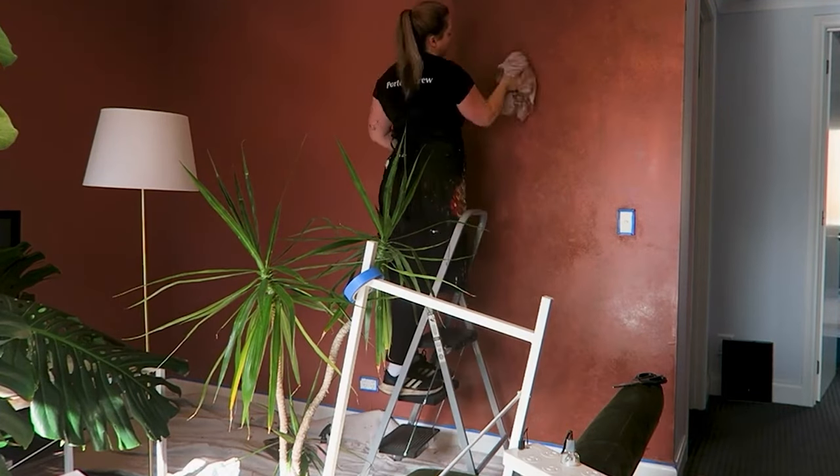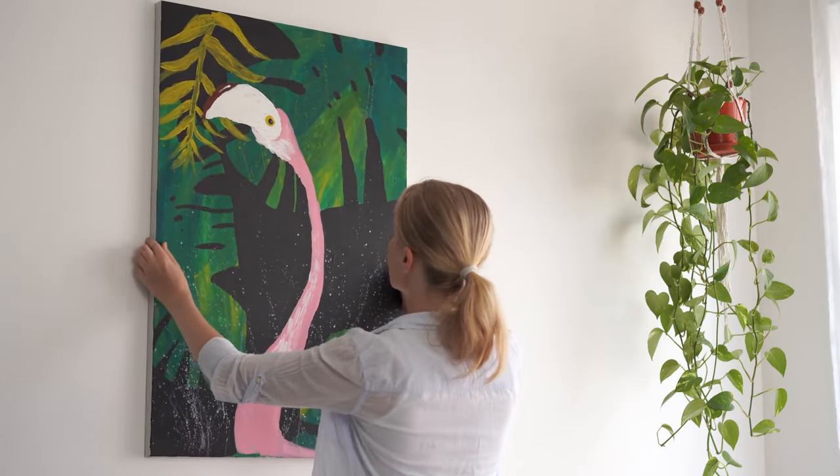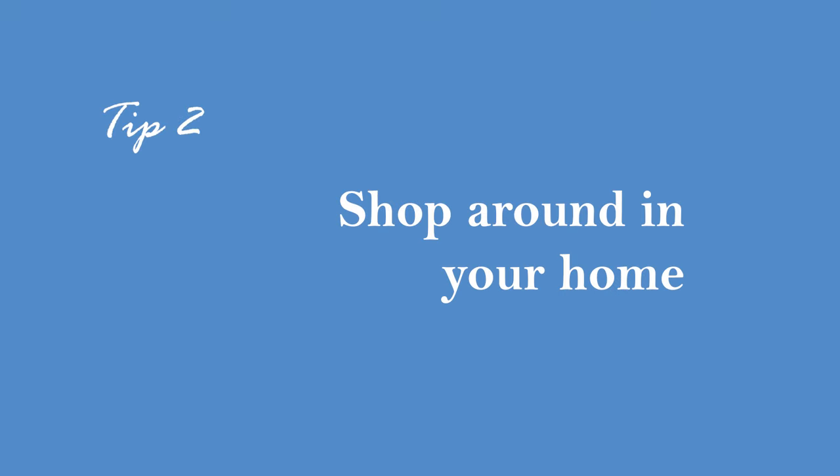If you have any leftover paint, give the room a refresh. Sometimes you just need a little bit of a repaint to make a space feel clean and more organized. When you're just living in a space there are little nicks and dings, so that'll cover those things up and just make the space feel fresh again.